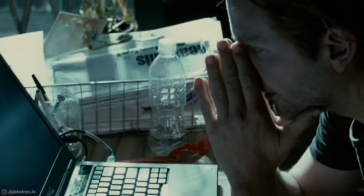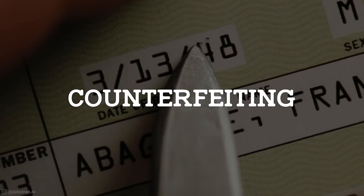So you're a starving artist in need of some serious cash. Or maybe you're a Photoshop pro and freelancing gigs just aren't cutting it anymore. Well, you're in luck because your specific skill set makes you the perfect person for one of the world's most sophisticated crimes. Counterfeiting.